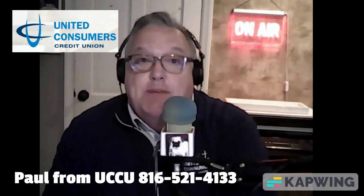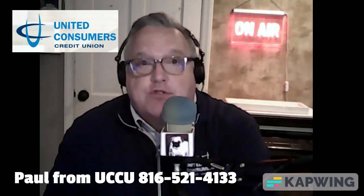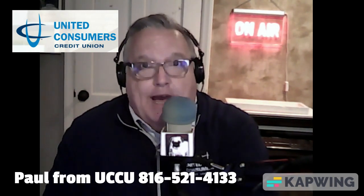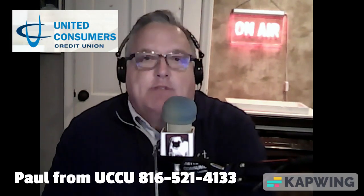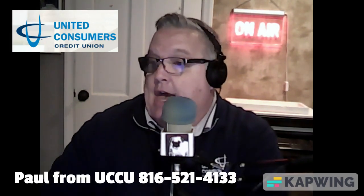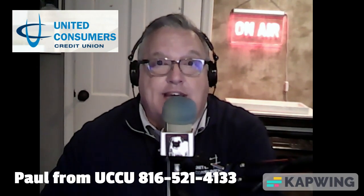Now I just went through those very quickly — they're very much in detail. That's why it's important that you see us first. Ask the questions of a good loan originator to make sure that you're doing the right thing when it comes to buying a house. So give us a call at the number that you see below me, or on our website at uccumo.com. Again, I'm Paul with United Consumers Credit Union. We'll see you next time.